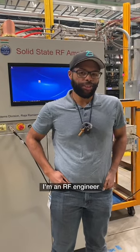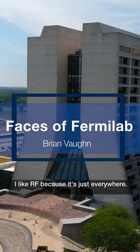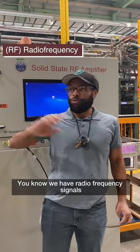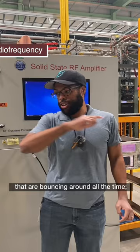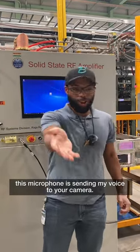Hi, I'm Brian Vaughn. I'm an RF engineer in the Accelerator Directorate at Fermilab. I like RF because it's just everywhere. We have radio frequency signals that are bouncing around all the time. This microphone is sending my voice to your camera.